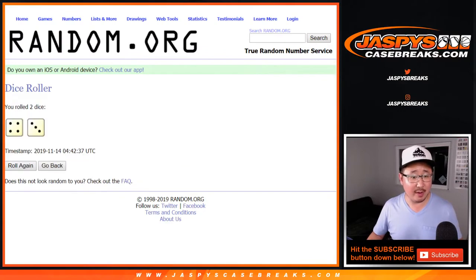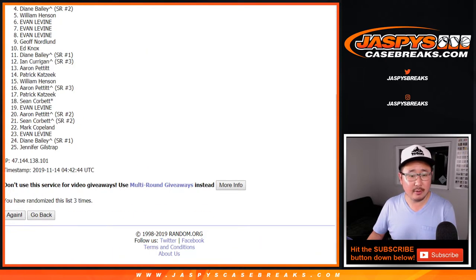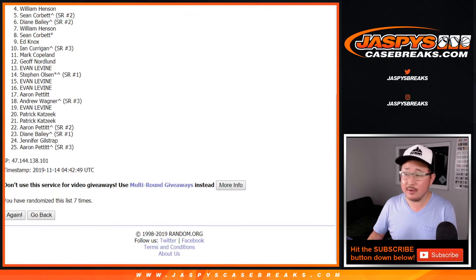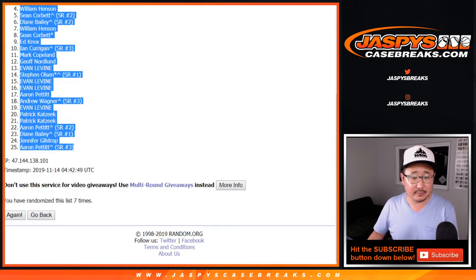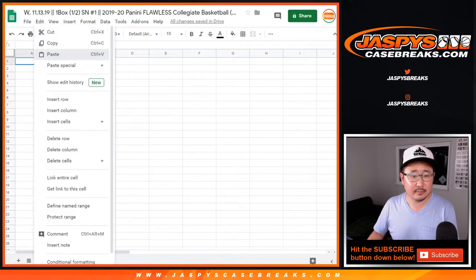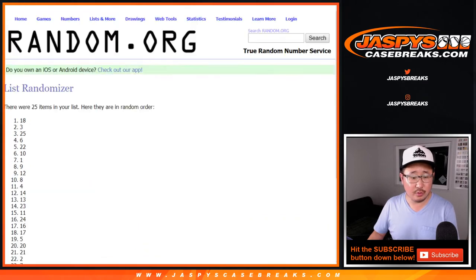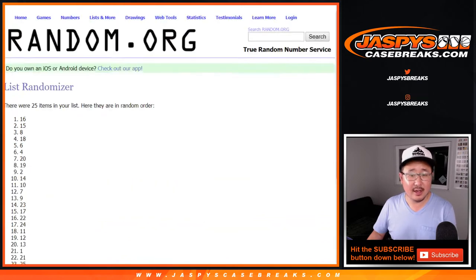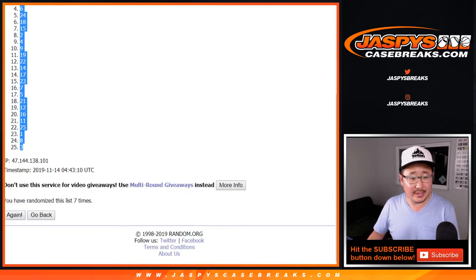Randomizer first. Let's roll it and randomize it seven times — four and a three. Your names first. After seven times, we got Evan down to Aaron. Four and a three, seven times for the numbers. After seven, we've got number 13 all the way down to three.